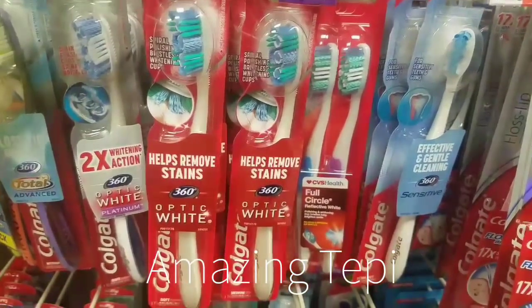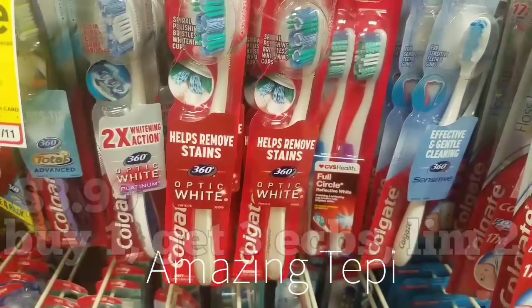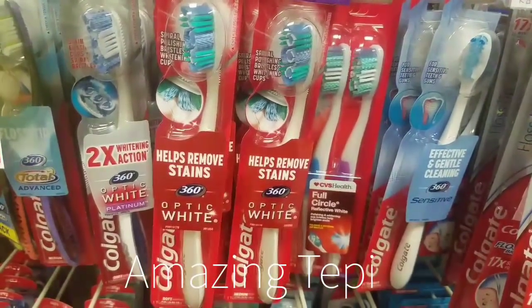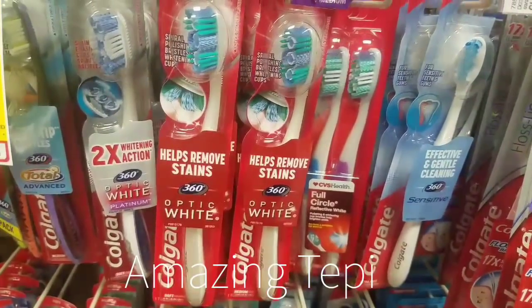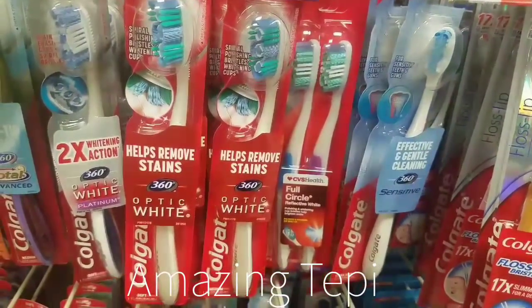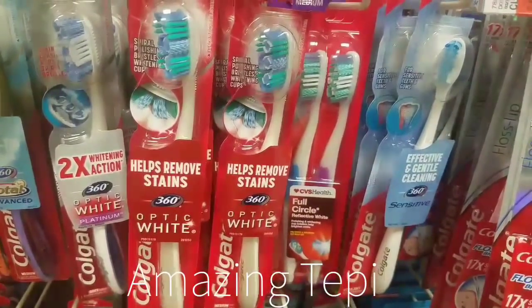Colgate Toothbrushes are on sale at $3.99, and when you buy one you get three extra bucks, limit of two per card. We have a 75-cent off one printable coupon from Colgate.com. After this coupon we pay $3.24, get back three extra bucks, making this toothbrush only $0.24 — an amazing price for Colgate Toothbrushes. Remember the limit is two per card.